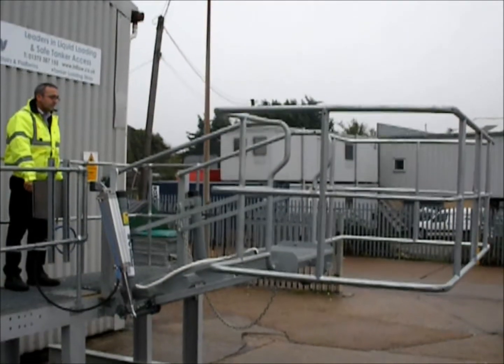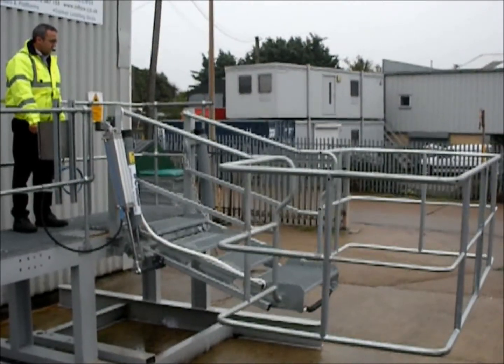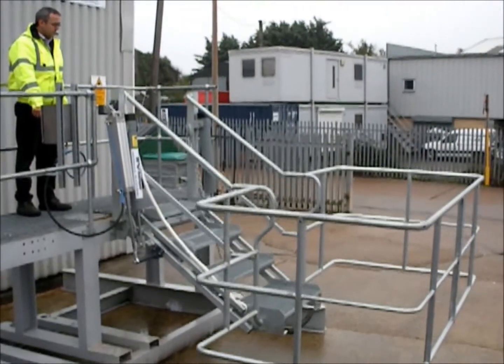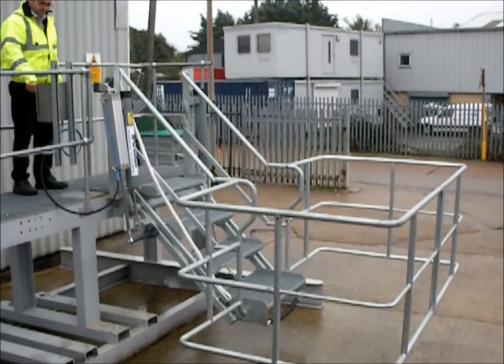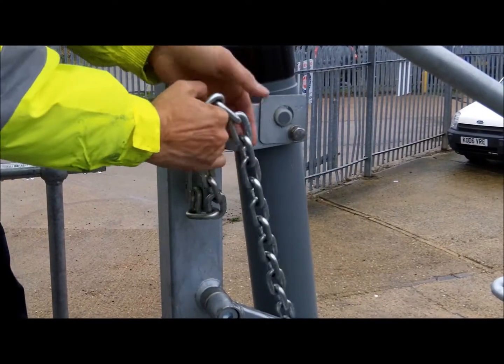On-site compressed air provides all the power needed to operate the system. Once the stairs are in place, a heavy-duty safety chain provides additional security.